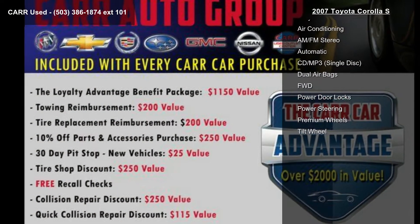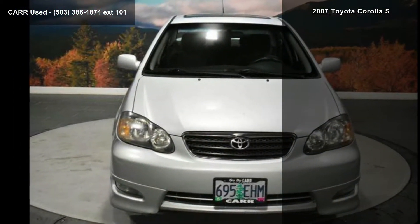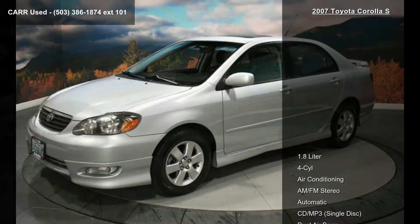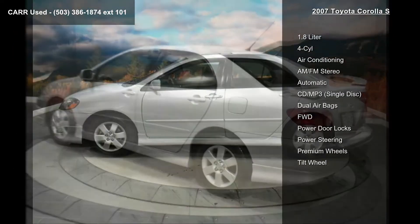Some of the top features included with this vehicle are: 1.8 liter, 4-cylinder, air conditioning, AM-FM stereo, automatic, CD/MP3 single disc, dual airbags, FWD, and power door locks.